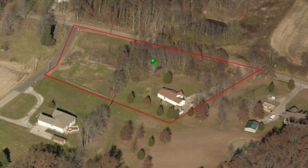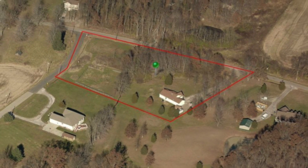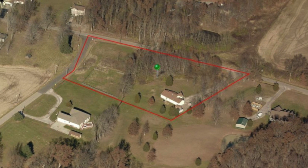Please consider this property for your next home, and call us with any questions. Thanks so much.